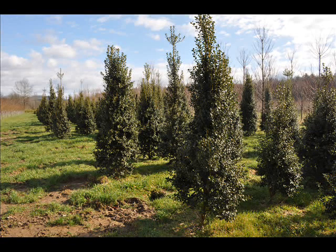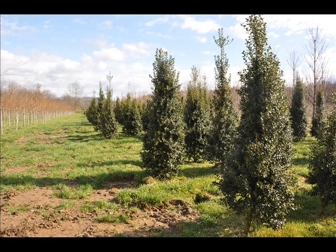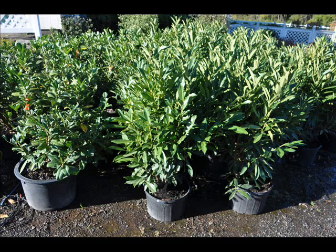At Highland Hill Farm we have a lot of different kinds of trees — both deciduous and evergreen. Some of the spruces we have include Colorado blue spruce, Norway spruce, white spruce, Serbian spruce, black hill spruce, and black spruce.